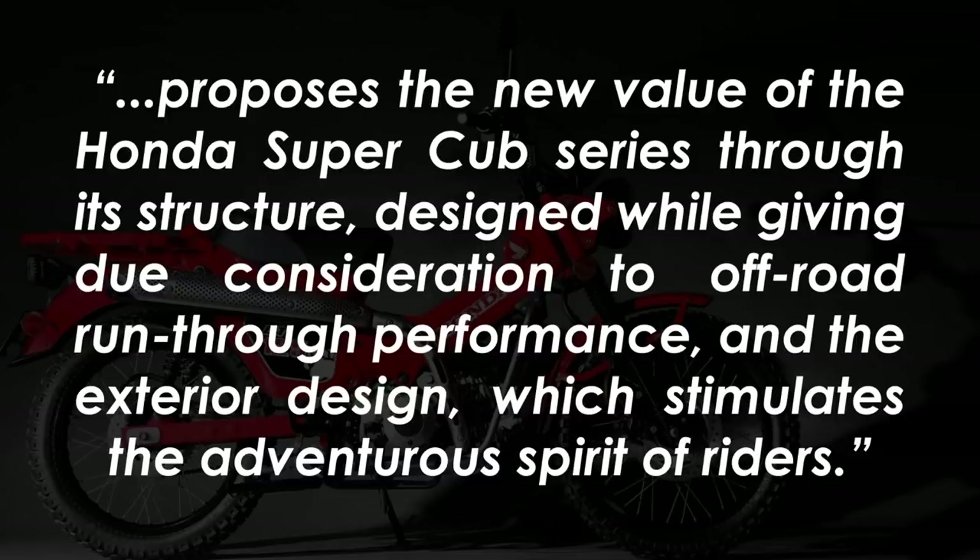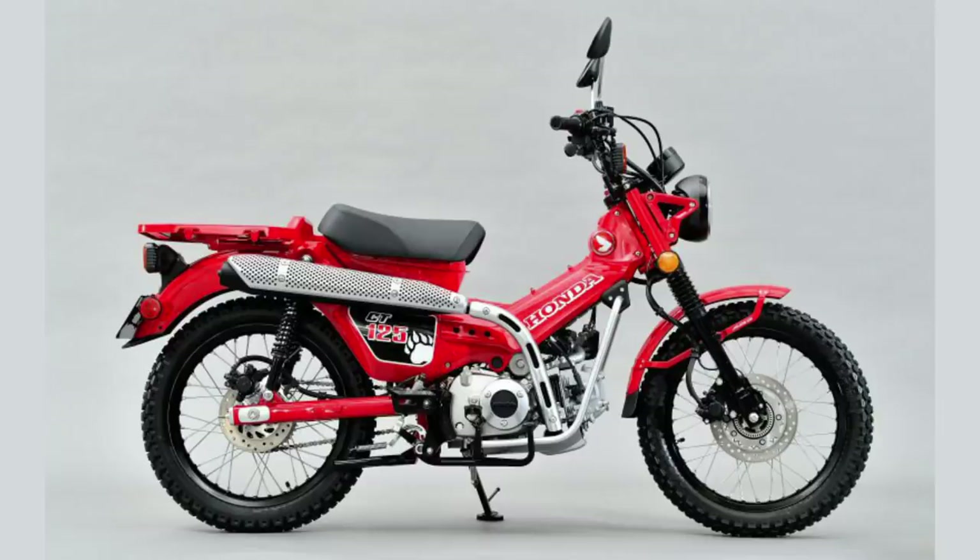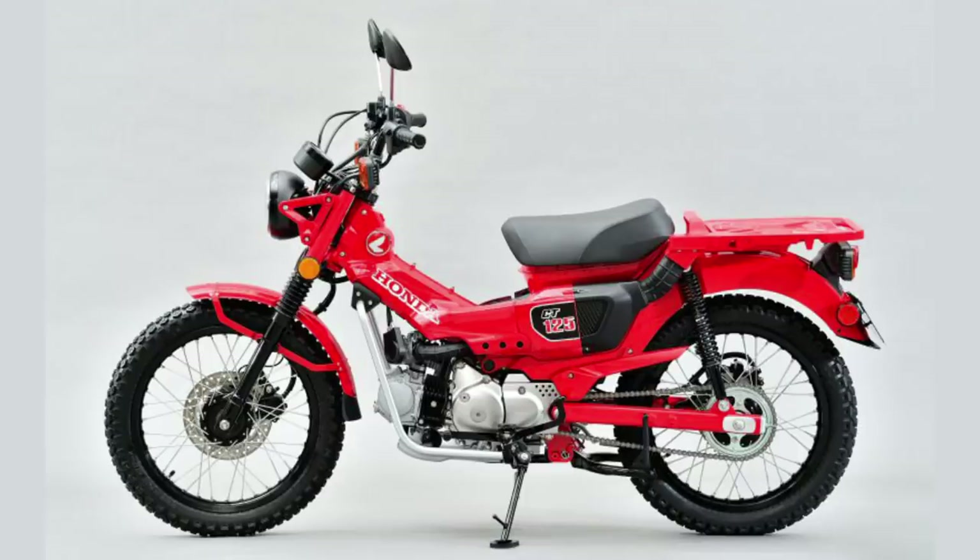designed while giving due consideration to off-road run-through performance and the exterior design which stimulates the adventurous spirit of riders. I'm not sure about the quality of that translation but I think you get the gist — it's a Super Cub that's designed for a bit of a thrashing.